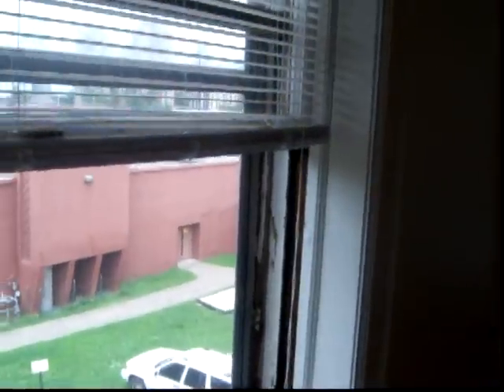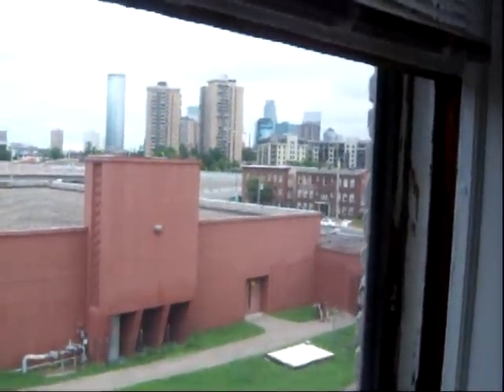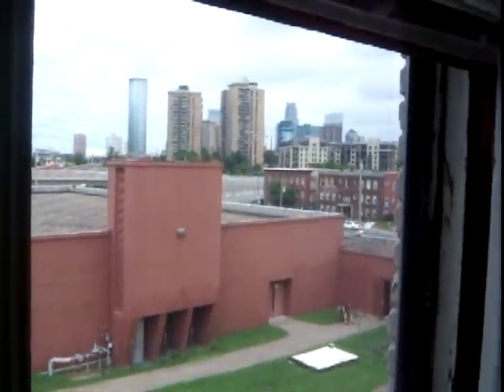At this apartment we take care of all the utilities for you — check out that view of downtown. The only thing you would be responsible to pay for would be internet, cable, or phone.